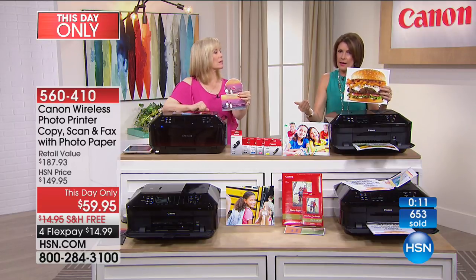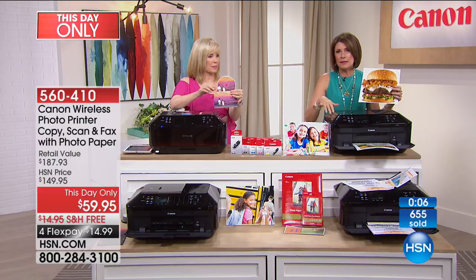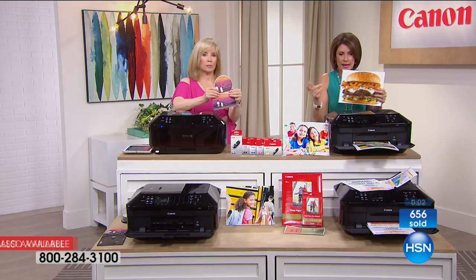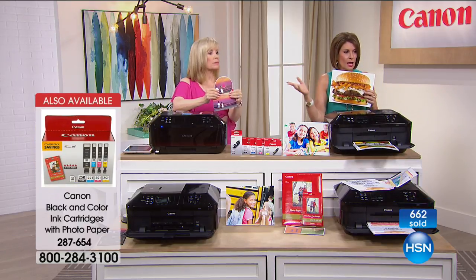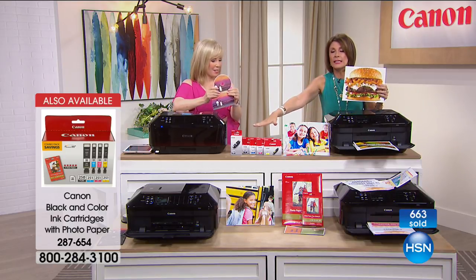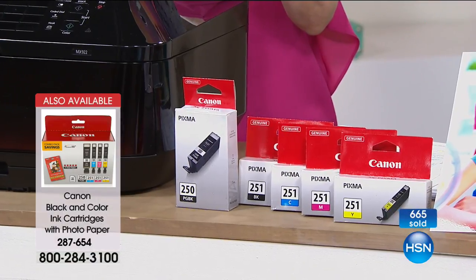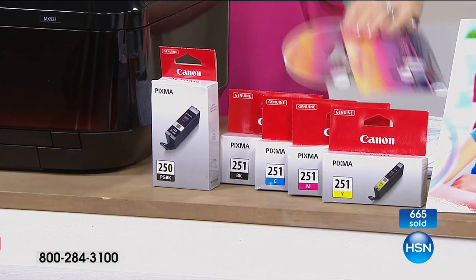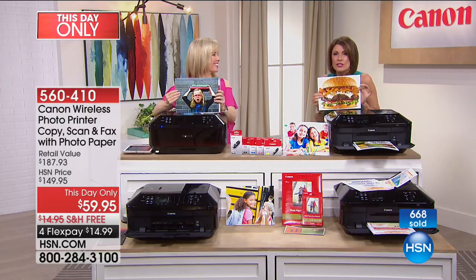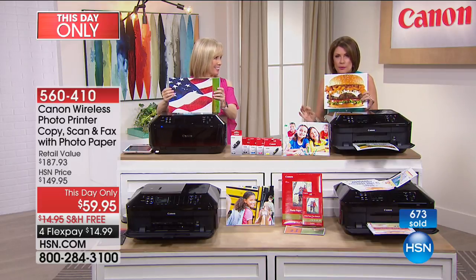If you want extra ink, we have that available with some photo paper included. We typically don't do free shipping on our extra ink. Already about 700 of you have made this choice, with hundreds more trying to get through. You're going to love this printer — you're not going to just think it's great, you're going to love it.